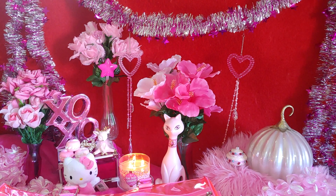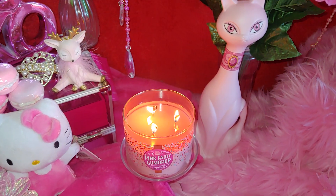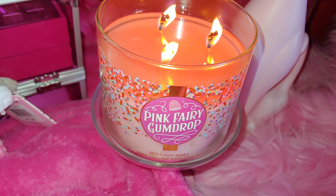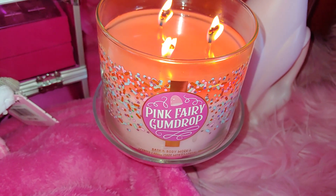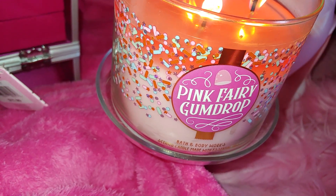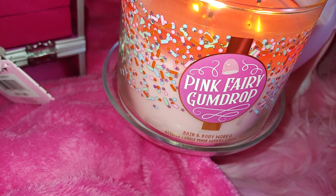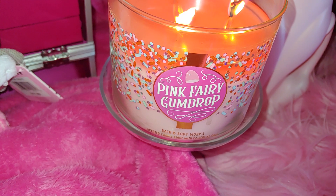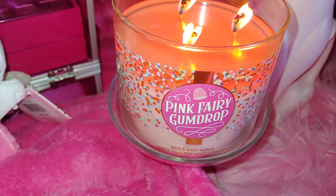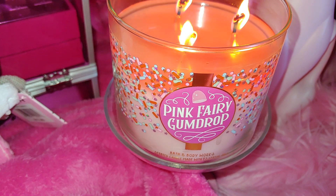I want to share with you my candle that I have on right now. It's called Pink Fairy Gumdrop, and it has an adorable little sweet gumdrop on the very top of the picture. Very cute — I like all the sprinkles around the candle. It has little baby stars all around, even pink ones and purple ones — pastel sprinkles. One of my favorite smells; it smells so sweet like a gumdrop, with a mixture of cotton candy in there too.